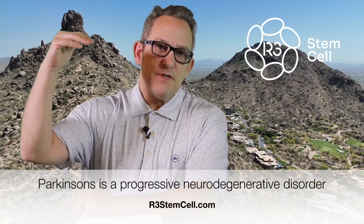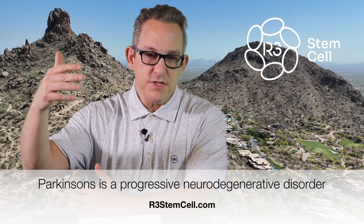When you look at Parkinson's disease, it's a neurodegenerative disease that has motor dysfunction, tremors, rigidity, bradykinesia — which means moving slowly — and postural instability. Basically, people who have Parkinson's disease start to go downhill slowly. The conventional treatments that exist are not very good at reversing Parkinson's; they can help slow down the progression.